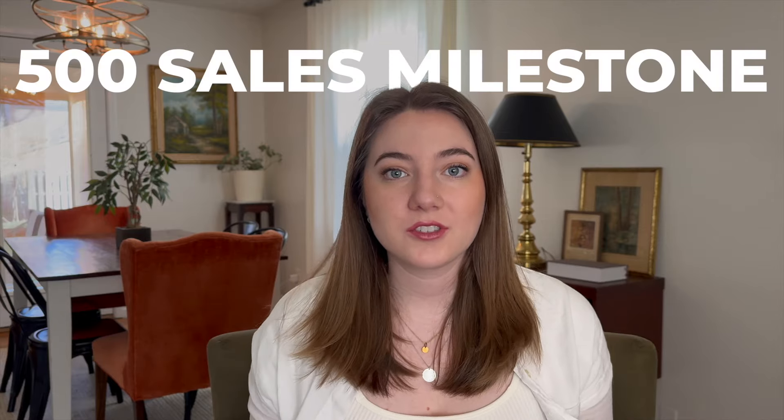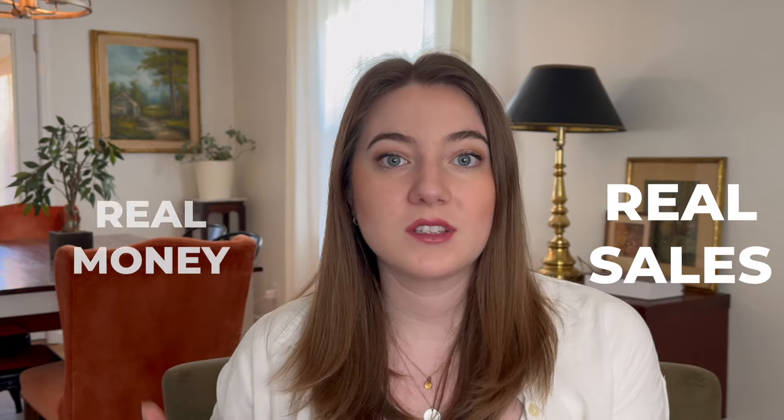The 500-sale milestone for print-on-demand sellers seems to be a really significant one in my experience. When sellers typically reach that 500 mark, this is where things really start to change in their business and stuff starts ramping up and growing. This is due to a few reasons. The first one is if you've stuck it out to make 500 sales, that really shows that you have it in you to actually stick with this business, do the work, and move the needle doing the things that need to be done to make real money and real sales.